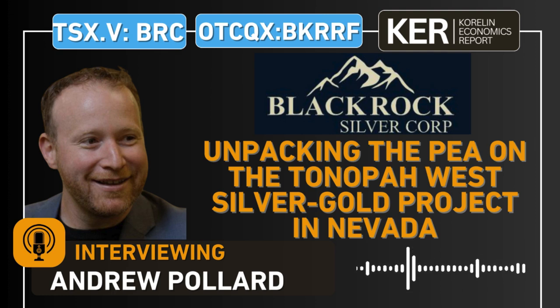We use conservative prices, but if you just look at the sensitivity — at $2,280 gold and $27.60 silver — the after-tax NPV of the project escalates to just under $500 million, and the IRR ratchets up to 54%. So we're in a really, really good position here.